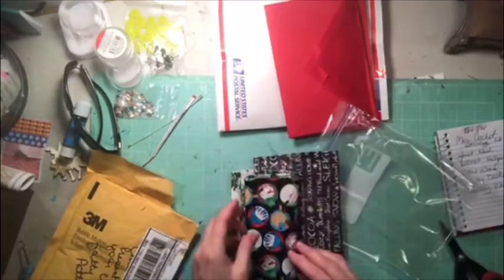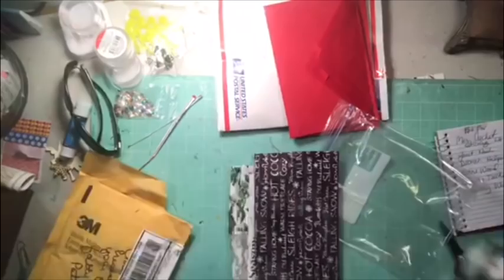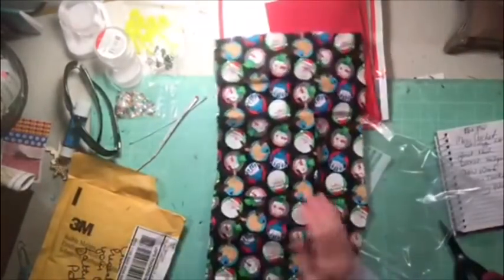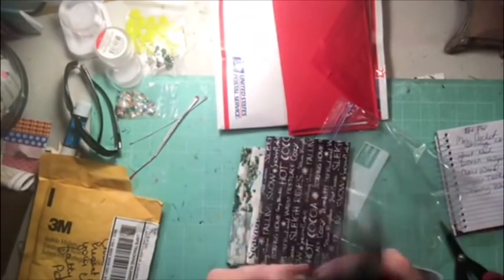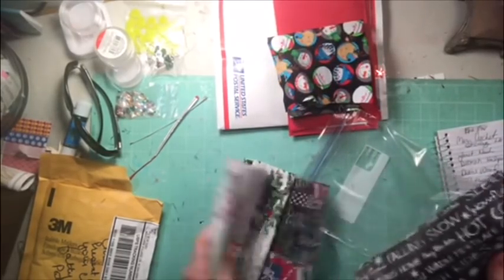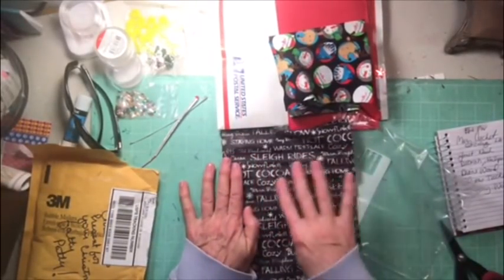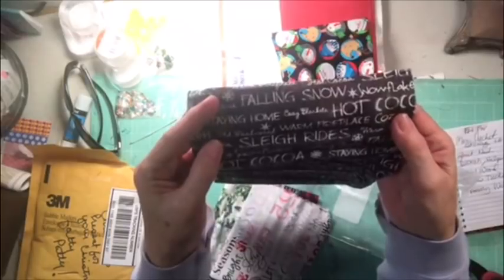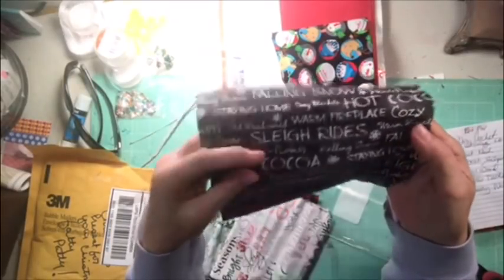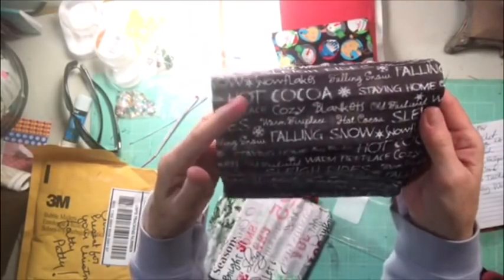Oh, that's lovely — look at that! It's material for a page. Oh, that's gorgeous, I can't wait to pull it out! And some more — this is all material, most of it. You could frame this and put a little picture in the middle because it's so cool. It says 'warm fireplace, old-fashioned coco sleigh rides, falling snow, hot cocoa, staying home, cozy blankets' — oh, I'm in it to win it! This is me right there.